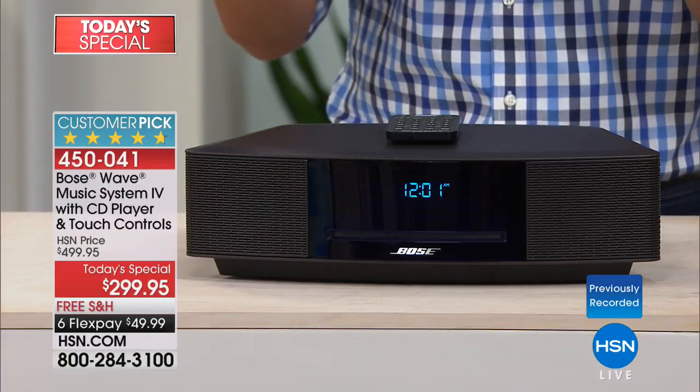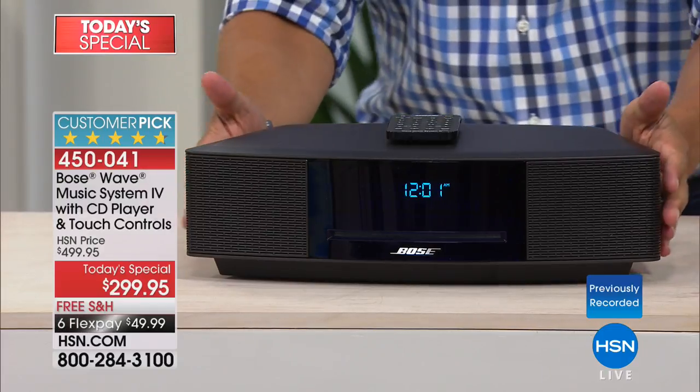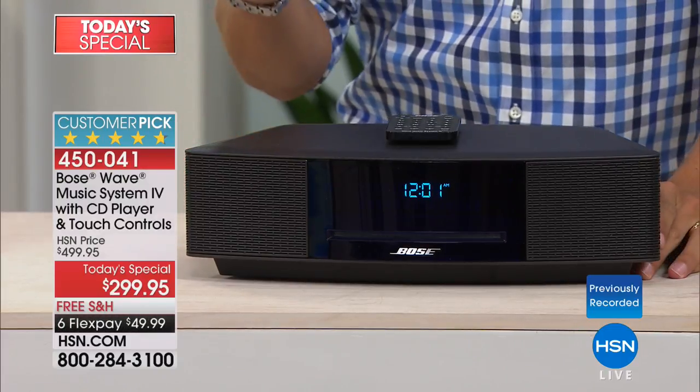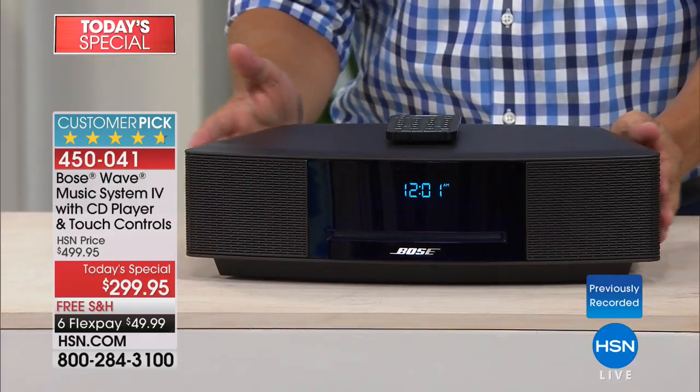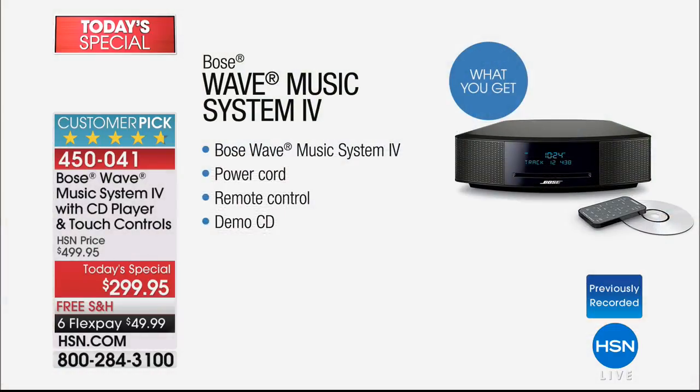No tinny, loud, brassy, buzzy sounds to wake you up in the morning — only your favorite music filling your entire home. Because this is better than buying a top-of-the-line AV system when you buy a Bose system. This is the Music System 4. What you're going to get today is a full-feature remote control, as well as a demo CD to go along with your purchase.